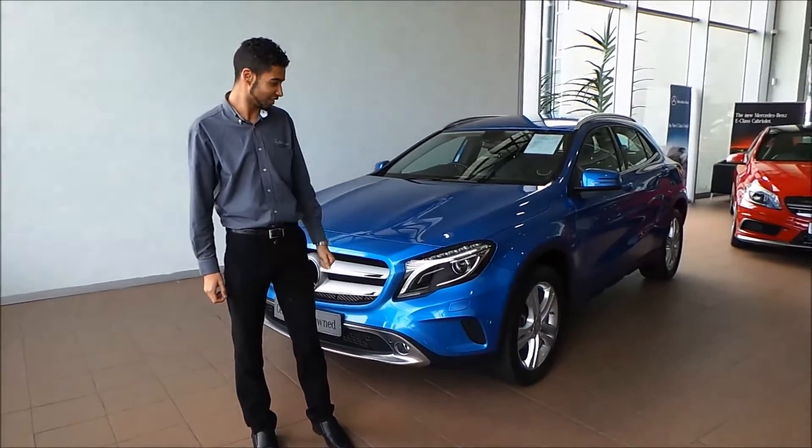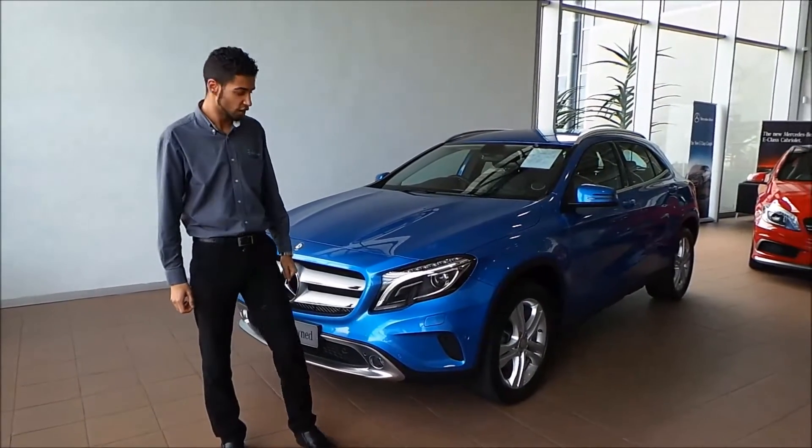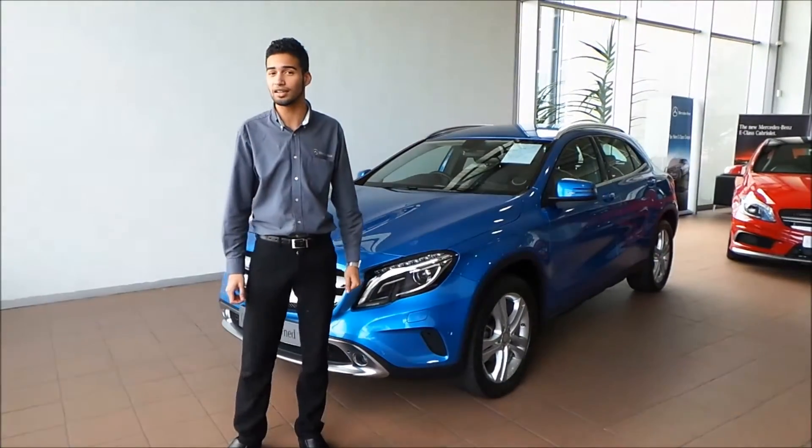You'll immediately notice the vehicle's color, which is quite unique. The GLA Mercedes-Benz is our entry-level SUV.